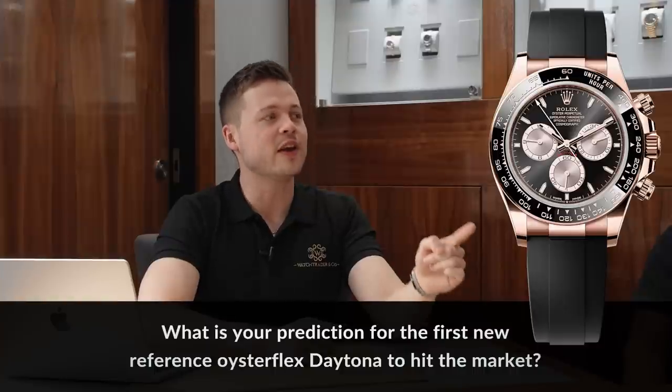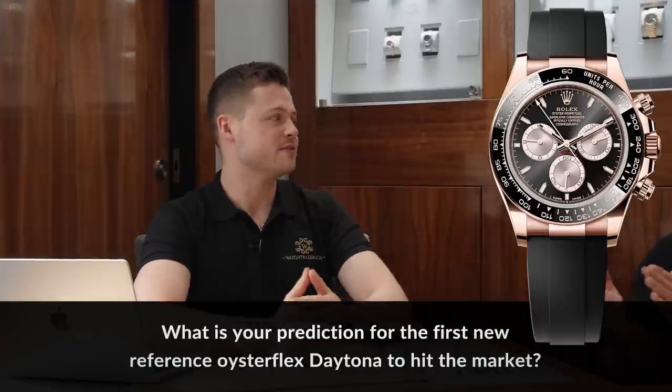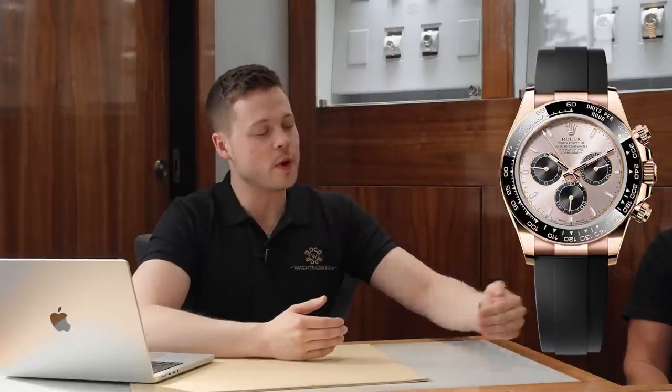CharliePurdy01 wants to know: what is the price prediction for the first new reference Oysterflex Daytona to hit the market? So if you look at a current Oysterflex Daytona, the trade's quite a bit above list — say the Pikachu Yellow Gold or the most popular Rose Gold version. When the equivalent new reference comes out, do you think there's going to be much of a difference? It's not going to be a massive difference — a slight difference. And when they start filtering through, there'll be no great difference at all. I think initially 20 to 25 percent.